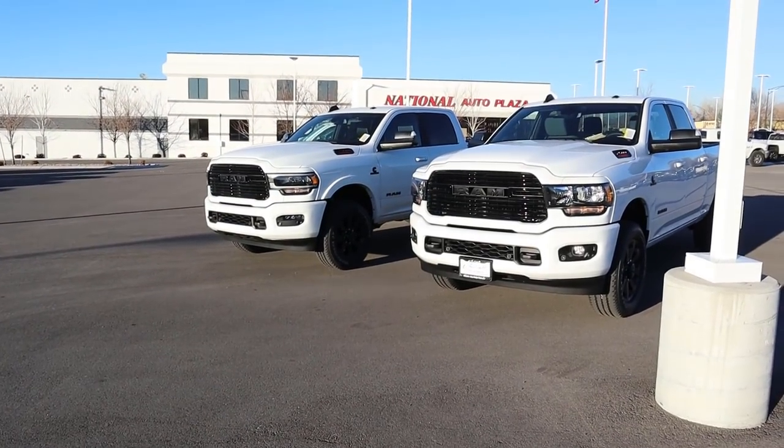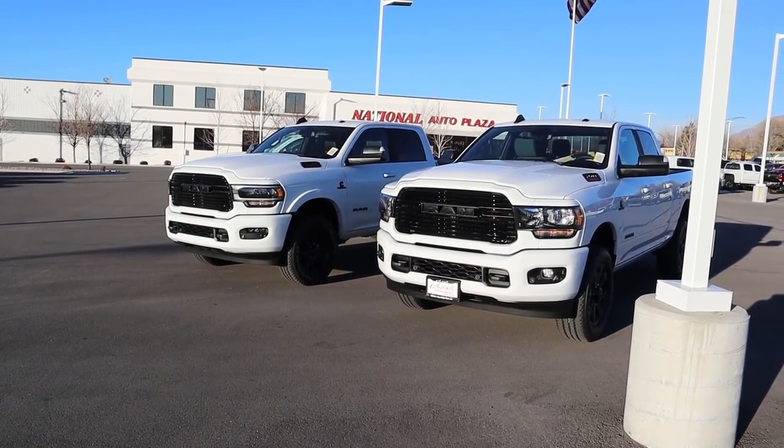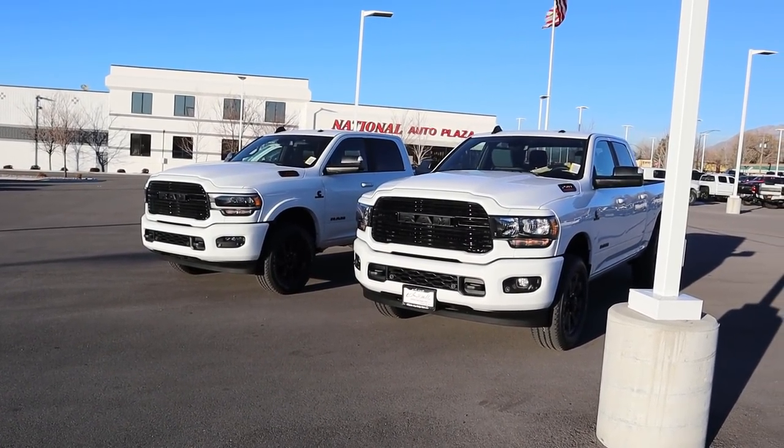Hey everyone, it's Ben Hardy here. In today's video, we're going to be comparing a 2021 Ram 2500 Bighorn Knight Edition to a 2021 Ram 2500 Laramie Knight Edition. A huge shout out and thank you to the Dodge Ram here in Sandy for giving me some time with both of the trucks. Check out the inventory on the link below. Let's get straight into the video.